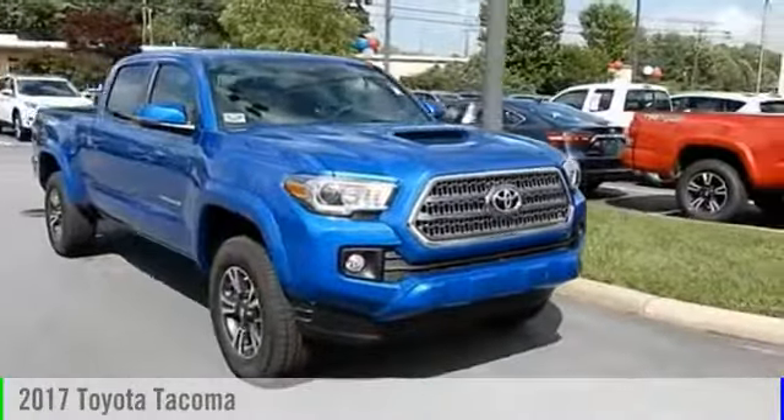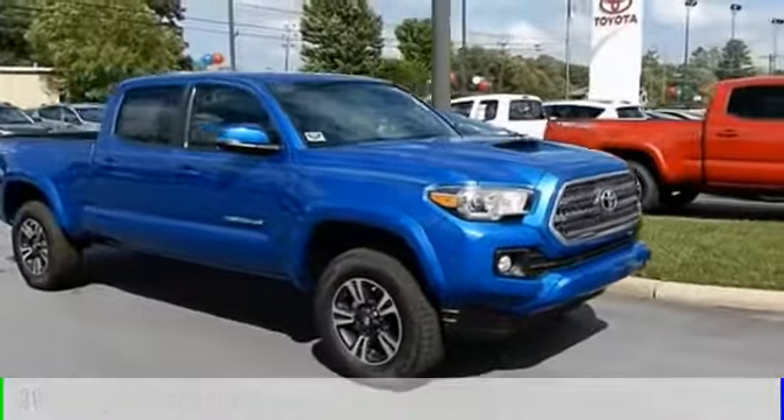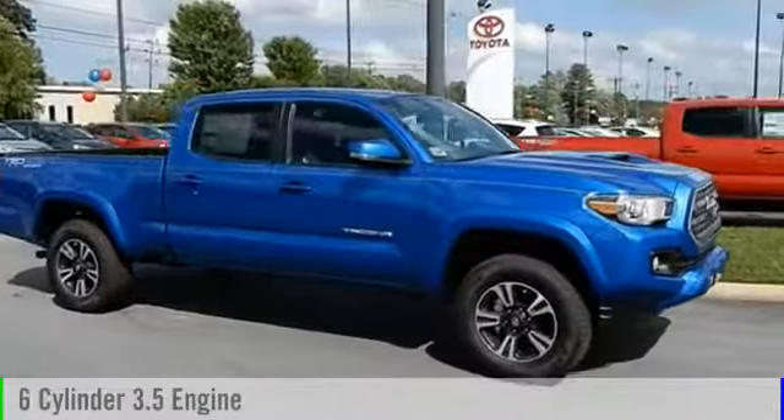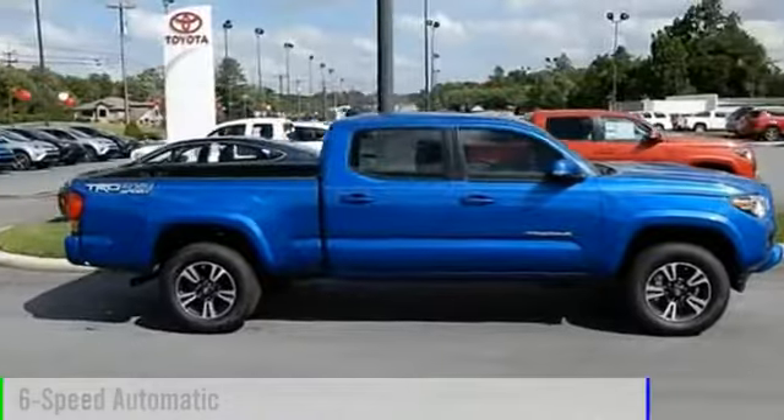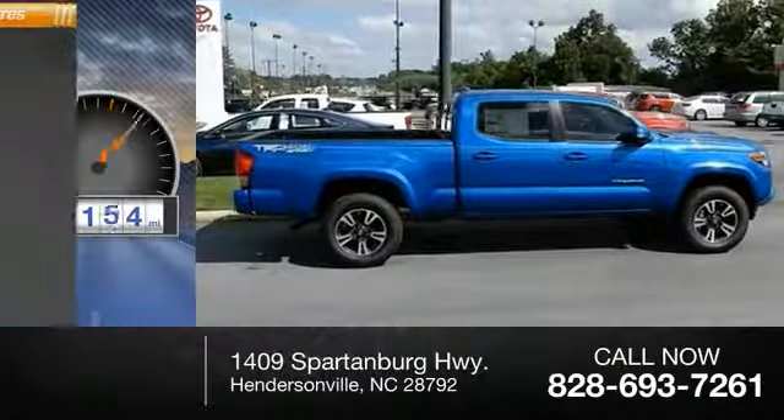2017 Tacoma. This vehicle is powered by a four-wheel drive, six-cylinder, 3.5-liter engine, and comes with a six-speed automatic transmission. This vehicle has less than 200 miles.